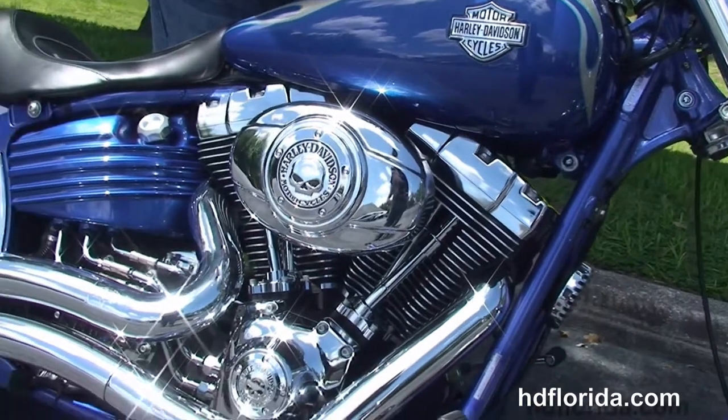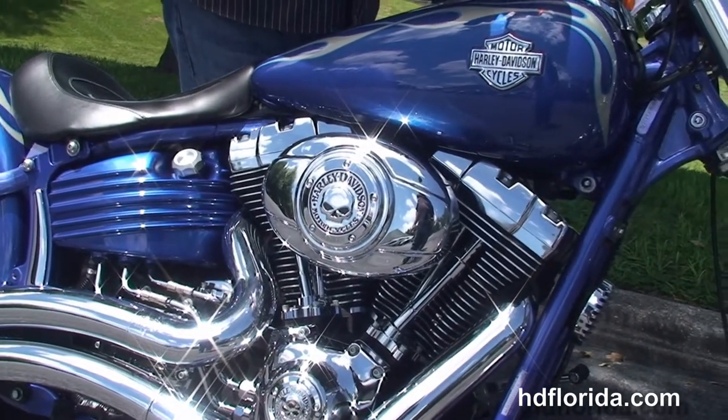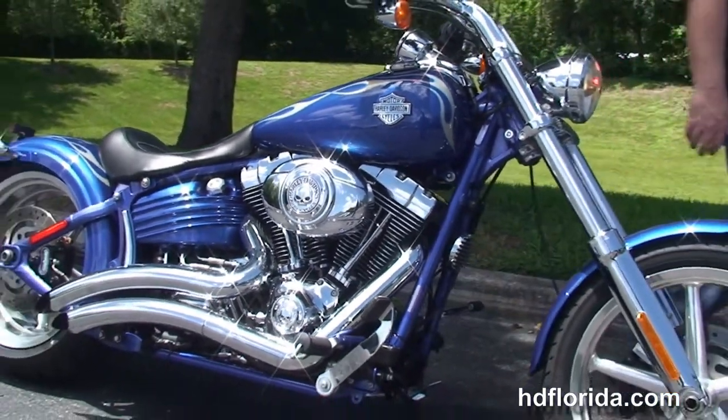In stock and ready for immediate delivery. We finance used Harley Davidsons up to 72 months — be sure to ask about our Fly and Ride program. Options and accessories retail out over $2000.